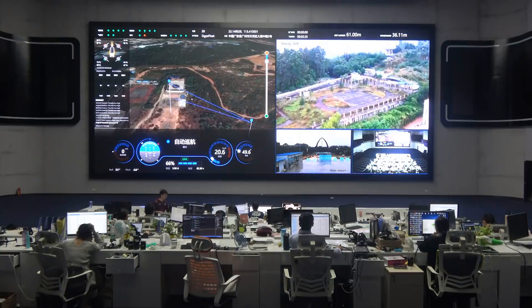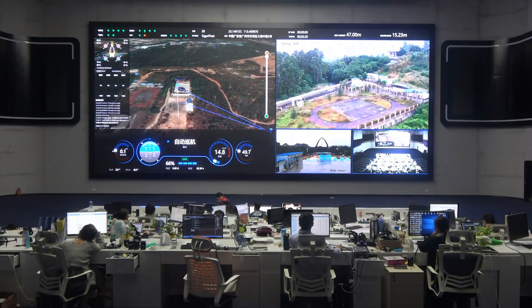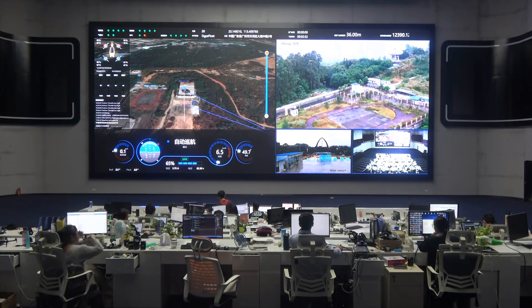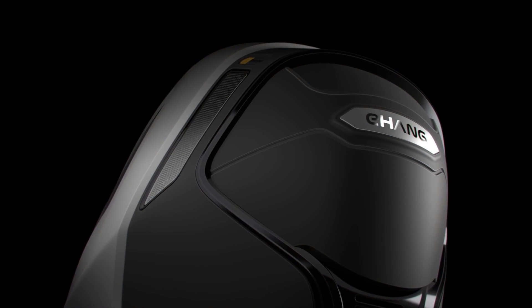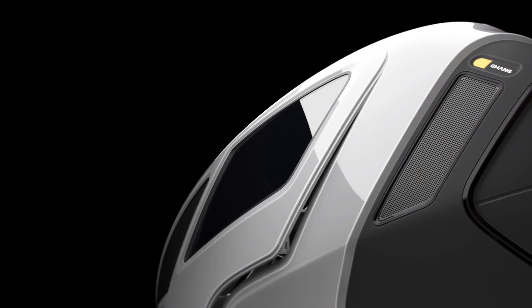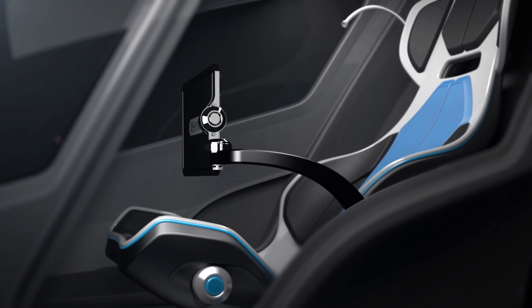Everything is operated from this command center, which sort of looks like NASA mission control, with lots of computers and big screens on the wall, with engineers able to control drones anywhere in the world. The company is in the process of applying for air certificates, which could take some time depending on each country. If not approved for commercial use, the personal drone can be a good fit for search and rescue missions.